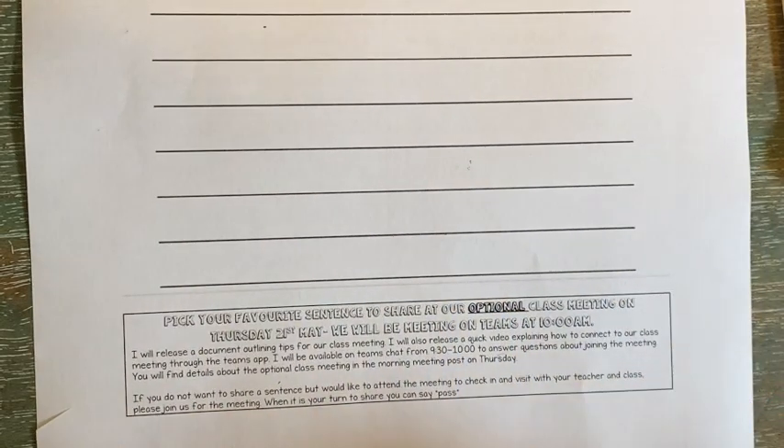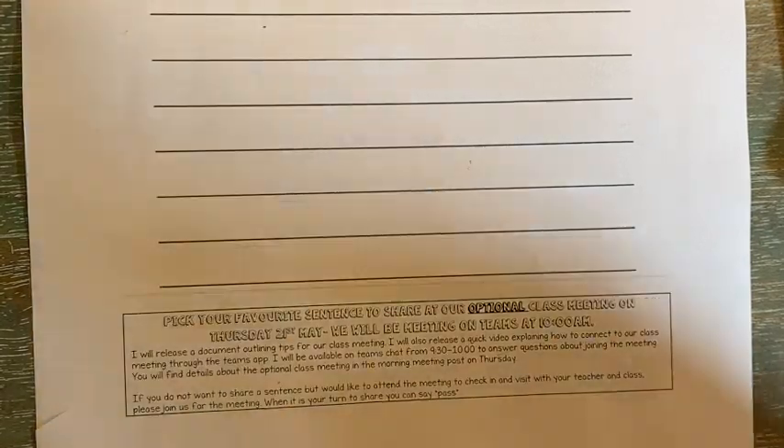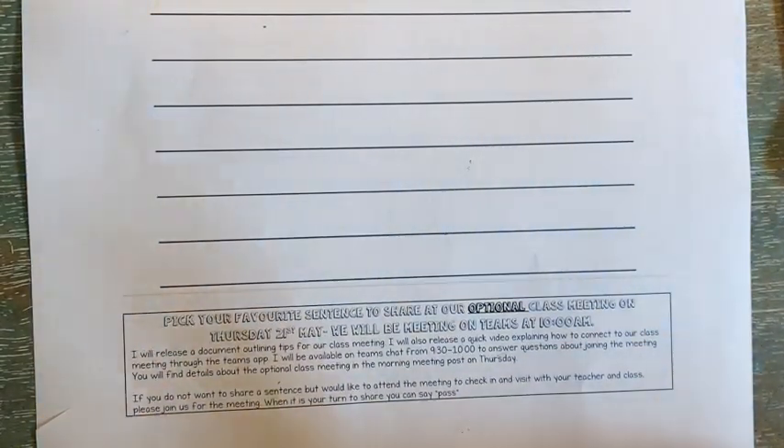Half an hour doesn't seem like a lot of time, but I've had class meetings with the grade fours and fives and half an hour is plenty of time for everyone to get a chance to check in. At the class meeting, you can share one of your sentences or just share something you want to share with the class, or both. I hope to see you on Thursday, but if I don't, that's okay. Enjoy your work. Have a wonderful rest of your day.